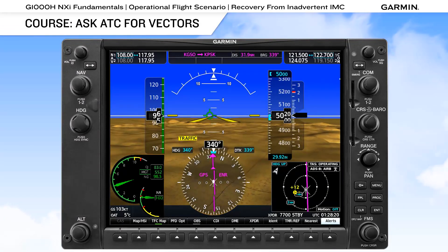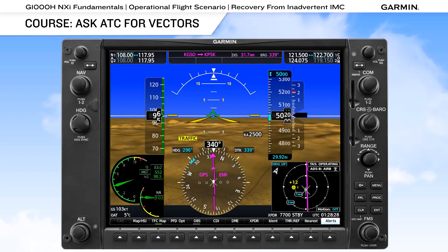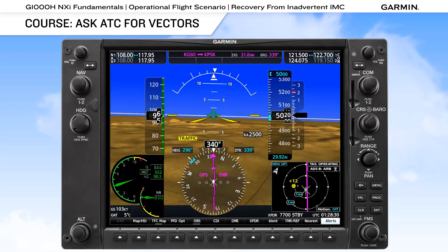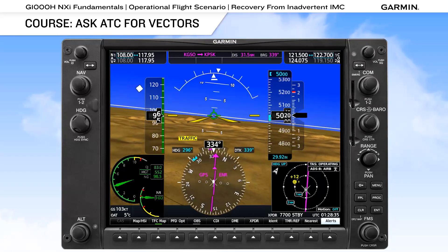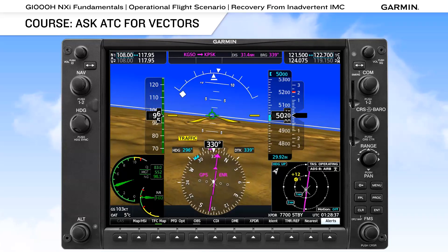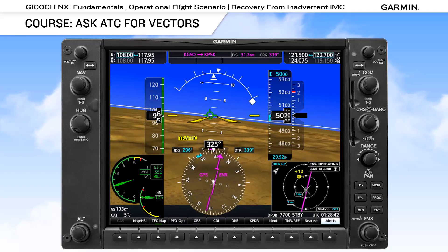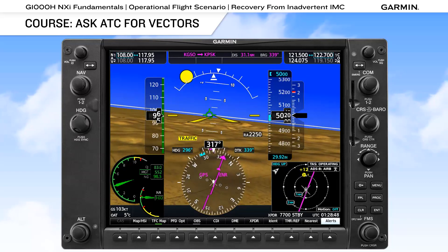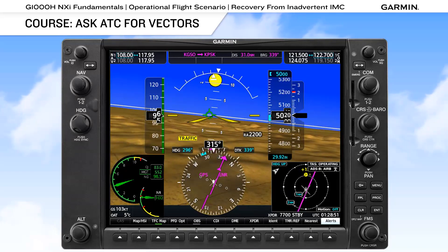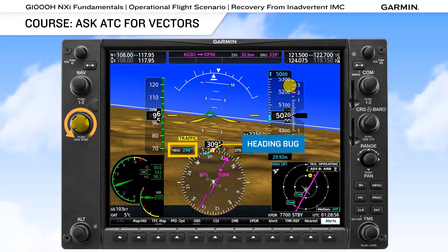With communications established, ask for vectors to VFR conditions if they exist close by. If not, an instrument approach is your next option. If you and the aircraft are capable, ask for vectors to an ILS or an RNAV approach with vertical guidance. Another option for those not trained to fly instrument approaches is the Airport Surveillance Radar, or ASR approach, where the controller provides turn-by-turn instructions as well as descent instructions if requested by the pilot. When given a heading, be sure to bug that heading on the PFD.